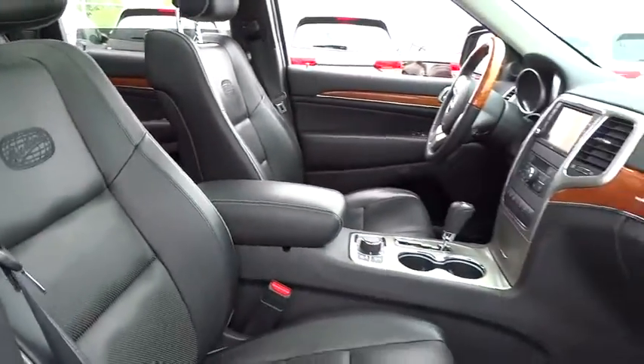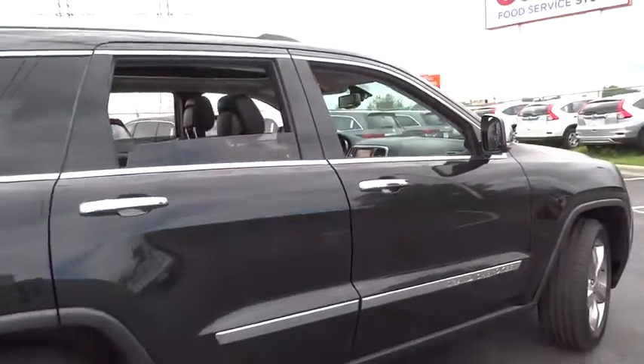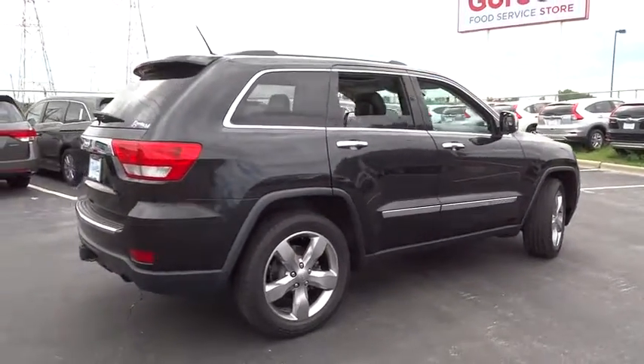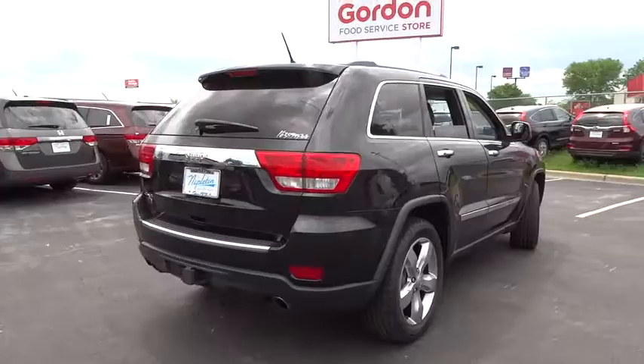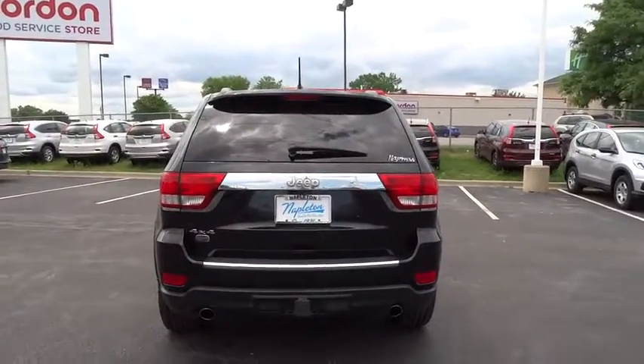Here are some of this vehicle's great options: traction control, power passenger seat, navigation system, dual airbags, leather wrapped steering wheel, alloy wheels, power steering, one owner, air conditioning front, four-wheel disc brakes, center armrest.